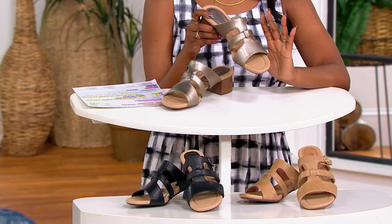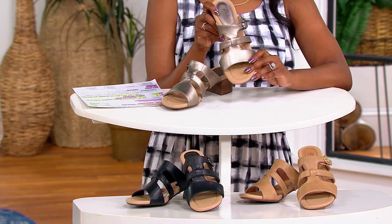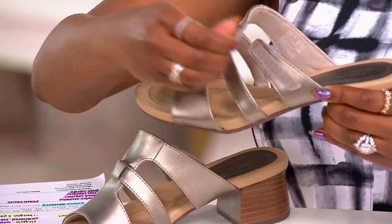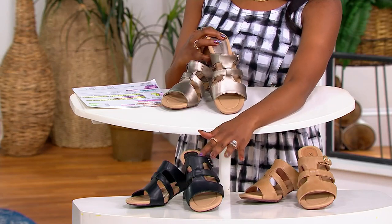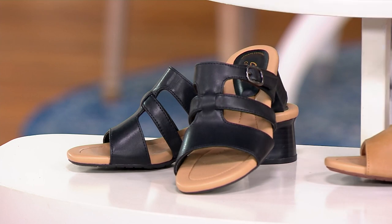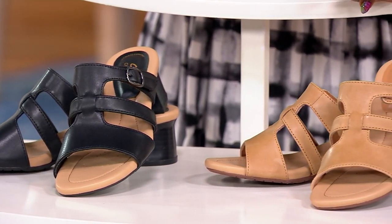We have a metallic option and metallics have really been trending this season. This is bronze metallic and I love the shine that you get on this — it is a hook and loop closure, although it looks like there's a buckle. We have some neutrals available for you as well. Here's your black, most popular — we have fewer than 100 left in the black. Here is your tan leather, 100 available in the tan leather.